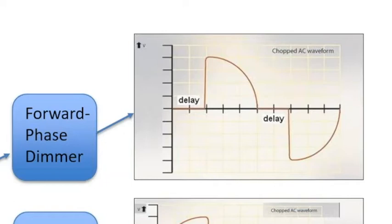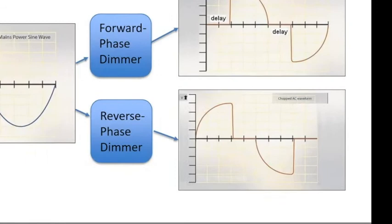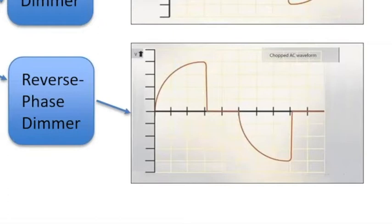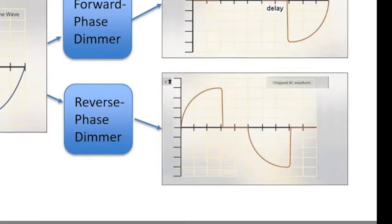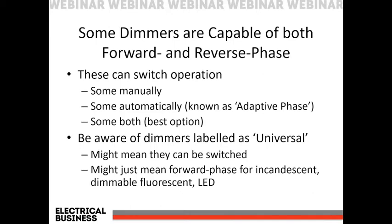This forward phase dimmer type typically uses a triac as the switching gateway. The reverse phase dimmer essentially does the same thing, but instead of opening at the zero cross, it closes at the zero cross, leaves it closed, then opens after a calculated time. This was designed for capacitive loads that don't like the sudden voltage turn-on of the forward phase dimmer. The switching mechanism used is typically an IGBT or FET. There are now dimmers capable of dual phase operation — some require manual selection of phase while others automatically determine the appropriate phase to use.